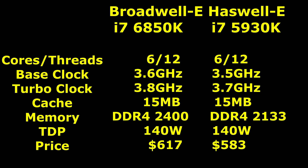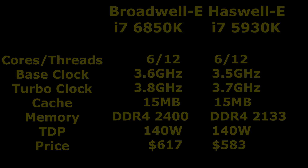Moving on to the middle tier, we're looking at the i7-5930K from Haswell E and the new Broadwell E i7-6850K. We have a core count of 6 and 12 threads. In this case though, the Broadwell E only has 0.1 GHz higher base and turbo clock, the cache is the same at 15MB, with the same story on memory and TDP. In this instance, there is a 6% increase in price from $583 up to $617.